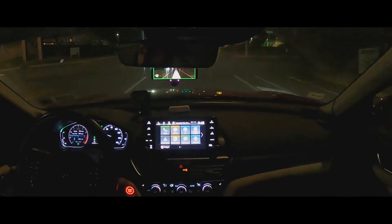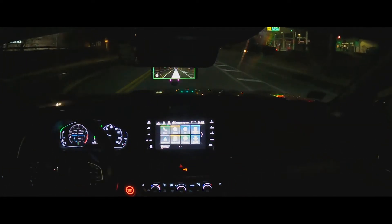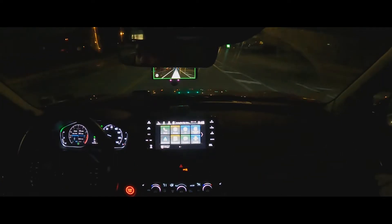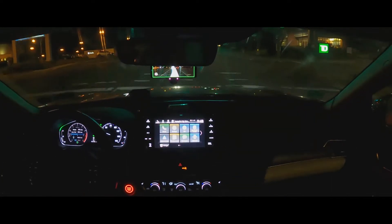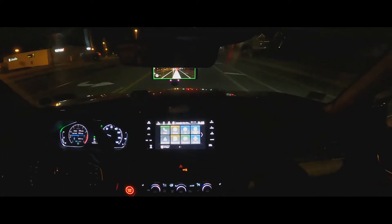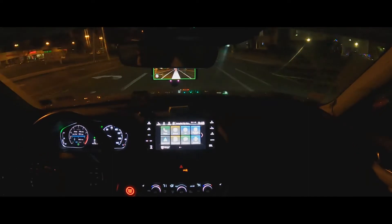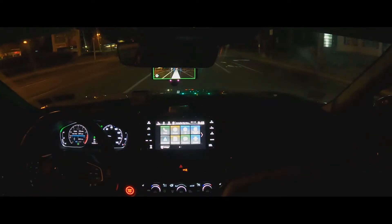You can also maintain following distance with a button in the Honda — you can choose one car distance, two, three, or four. As you can see, there's a car in front of us and the car will brake itself because it already sees it.